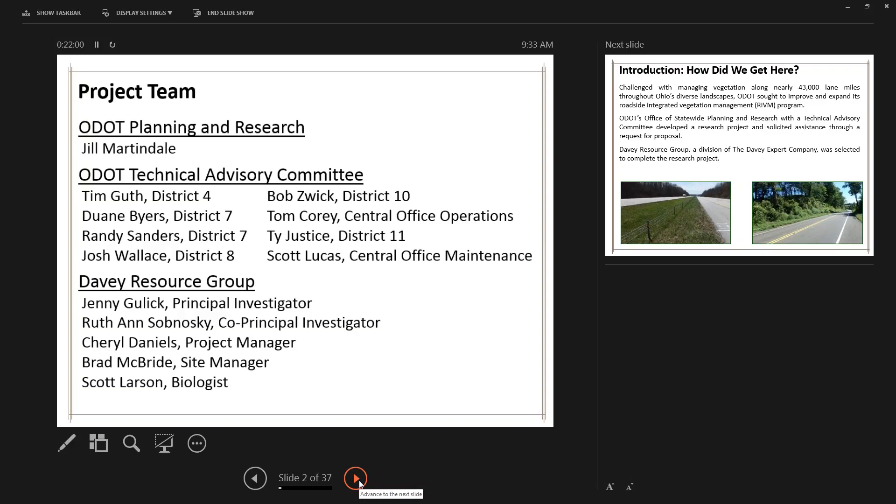This project was definitely a team effort. Guidance from the Office of Statewide Planning and Research was invaluable, and the leadership, insight, and cooperation of ODOT's central office and the technical advisory committee were key to success. From ODOT, we have Scott Lucas and Jill Martindale. From Davey Resource Group: Jenny Gulick, principal investigator; Ruth Lansomowski, co-principal investigator; Cheryl Daniels, project manager; Brad McBride, site manager; and Scott Larson, biologist.